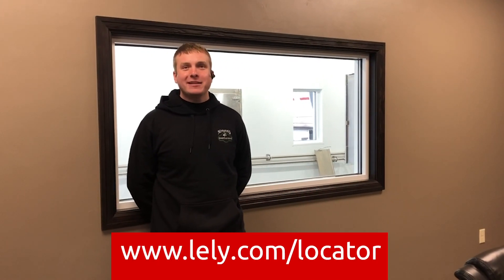I'd like to say thank you for joining us on this tour and looking at our facility. I hope you learned something, and if you have any questions feel free to reach out to your Lely representative — they can get you in touch with me to help answer any questions about our facility. I hope you enjoyed it and have a good day.